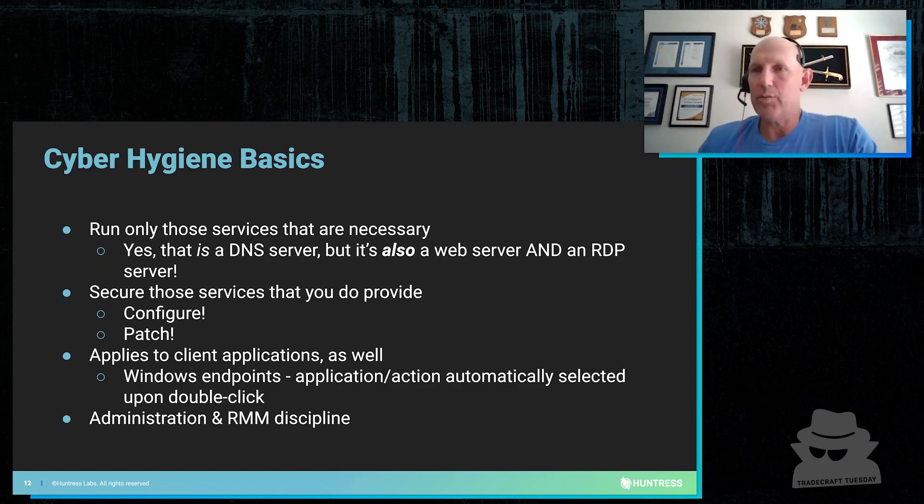Secure those services that you do provide. Configure them. Patch them. Understand that that's what you need to do. And you know how to reduce your workload? Don't run services you don't need to be running. Don't run stuff that you need to be patching if you don't need to have it as part of a business application or a critical business process.